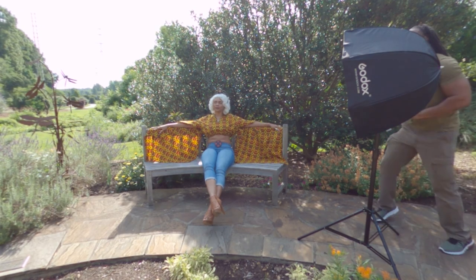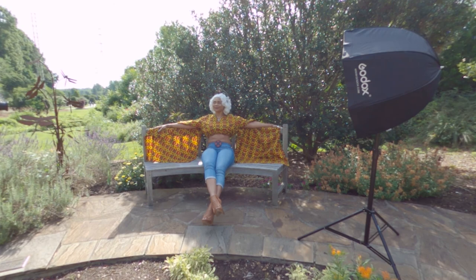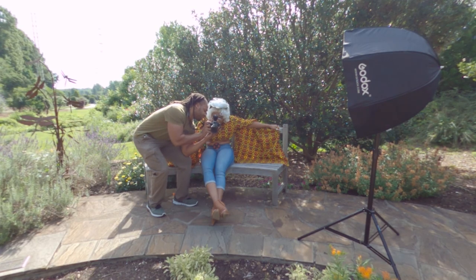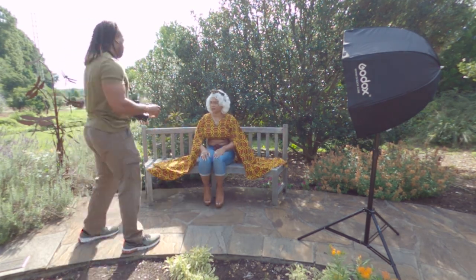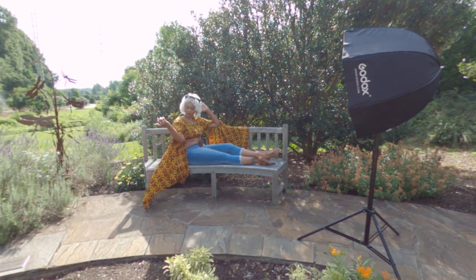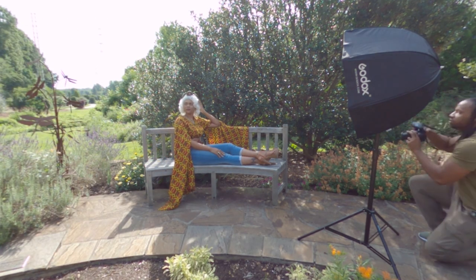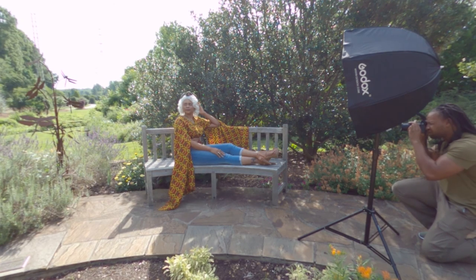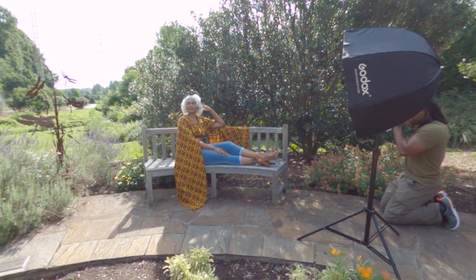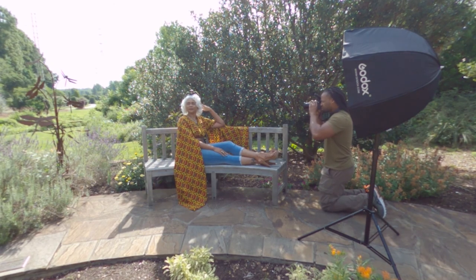We then gradually moved over to the benches that were also here in the park. I love seeing different angles and different aspects. When I saw the benches I thought — this is a casual Storm, so why not get some shots of her relaxing and just enjoying the day? Even Storm needs a day off; she's not working every day.